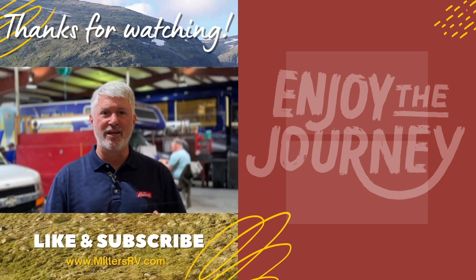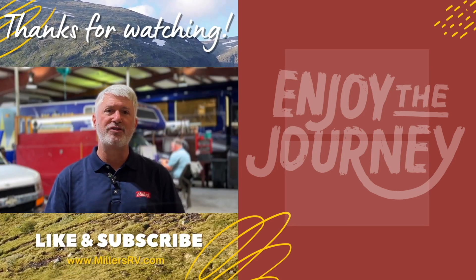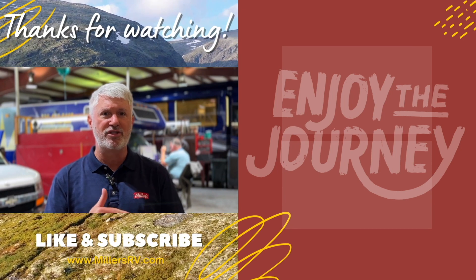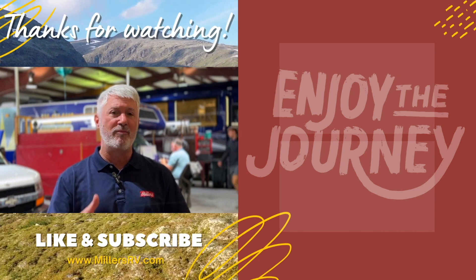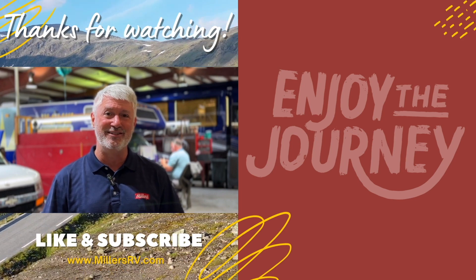Thanks so much for watching! A couple quick reminders before you go: if you haven't subscribed and liked the video, please do that. Leave comments below — we love to go back and forth with our customers and answer questions. If you want something answered specifically, put it in the comments. Also check out one of these other videos — we hope you've been educated by them and enjoy the time you spend. Thanks again and enjoy the journey.